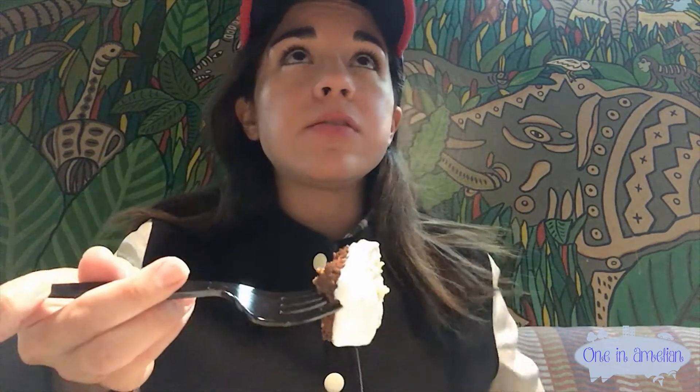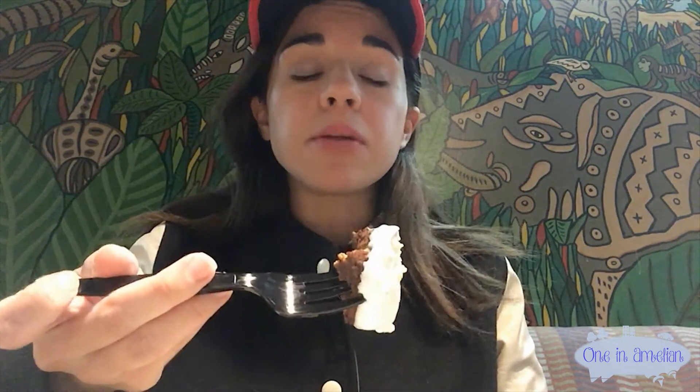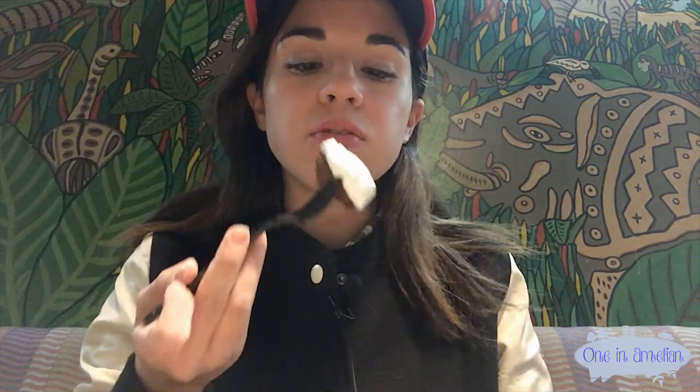So worth it. But if you guys stay here, I highly recommend that if you already spent the money to stay at the Animal Kingdom Lodge — which is a really fancy, great resort for the Disney World resorts — you should definitely come here to the Mara because it'll save you if you're on a budget. It's a good place to save on food costs since you're already spending so much money on the resort.